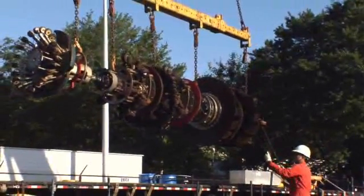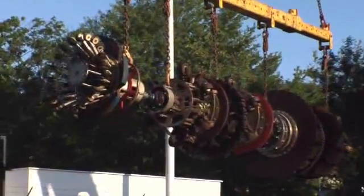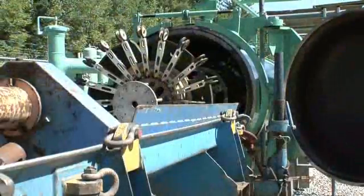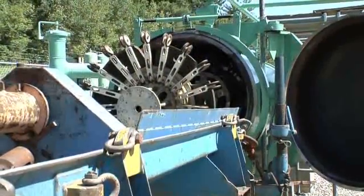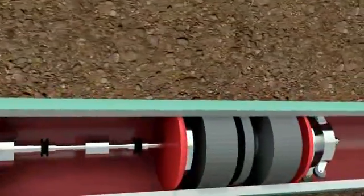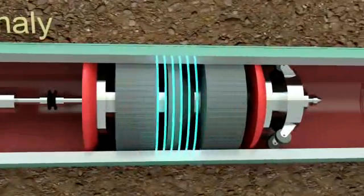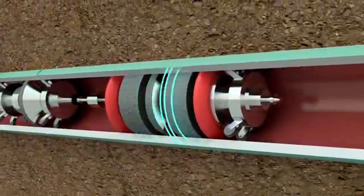Spectra Energy also inspects the condition of the pipe itself using a process called inline inspection. Inline inspections are conducted with a high-tech electronic device, which is inserted in the pipeline and is typically pushed through the pipe by the flow of natural gas. This sophisticated inspection device is essentially a robotic computer that gathers and records highly detailed information about the condition of the pipeline, identifying and classifying any potential anomalies such as metal loss, dents, or gouges.